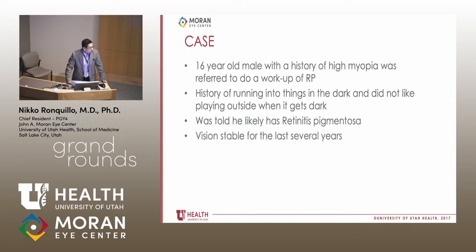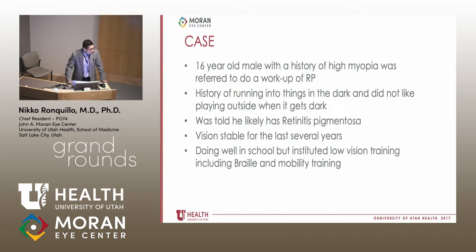He says his vision has been stable for the last several years. He can see well in school and actually does well in school, but he was enrolled in low vision training, including Braille and mobility training for the last several years. He was learning how to Braille and how to use a cane. After classes, he would go to extra classes where letters were projected in large fonts, and he told me he really didn't think he had any problems seeing the letters — he was just seeing fine.